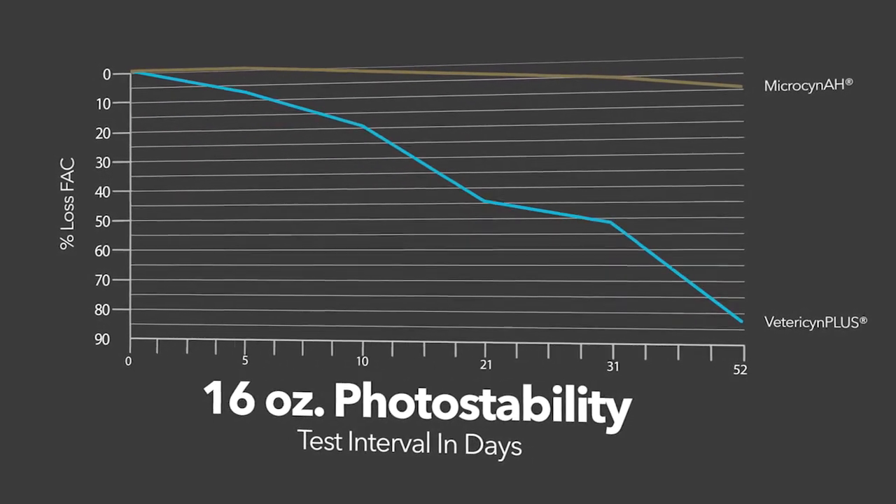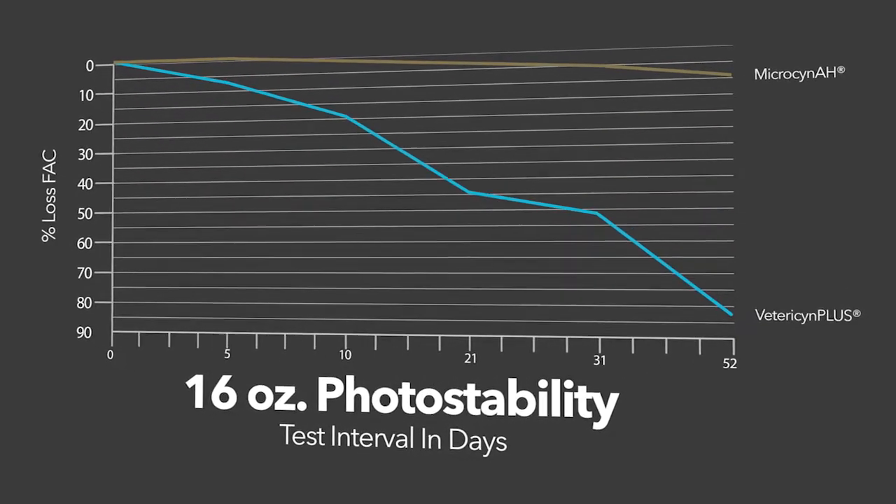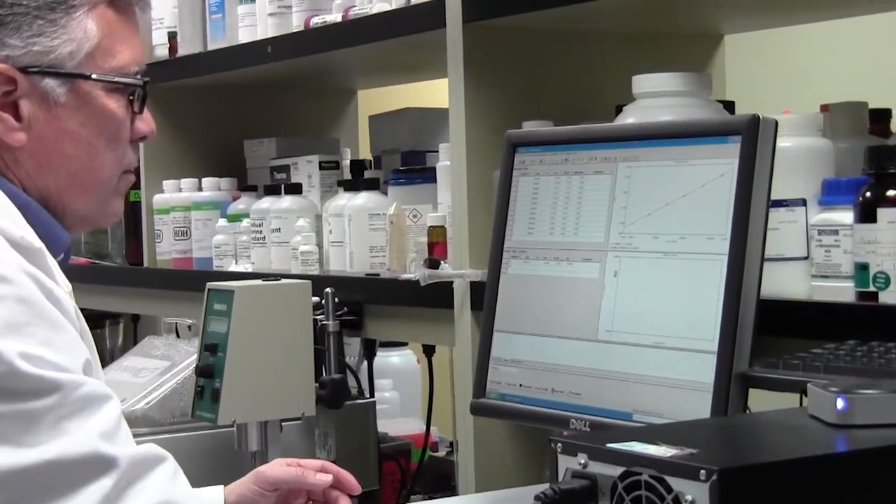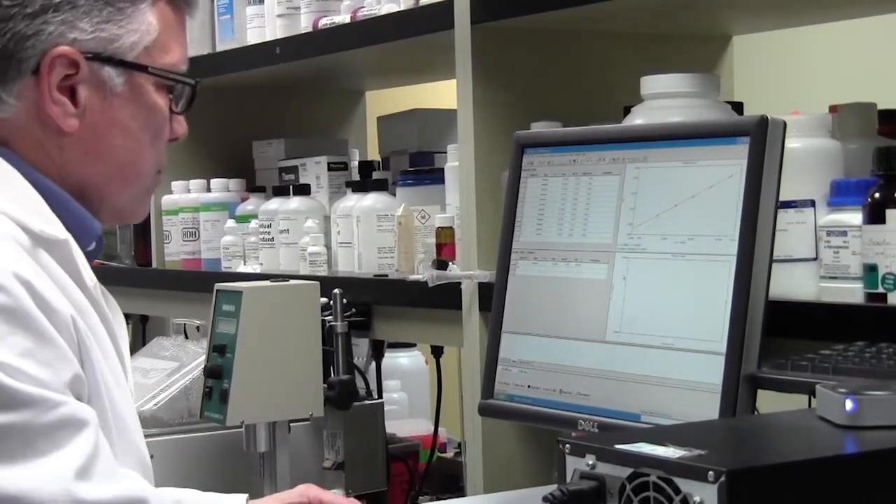As you can see from this figure, the Vetroson Plus product was rapidly degraded by sunshine. After 52 days of exposure, the hypochlorous acid content of the product dropped by 84%. Basically, this product is beyond its shelf life after less than two months. The degradation rate of Microson AH was also increased by light exposure, but to a significantly less extent — losing only 10% of its hypochlorous acid over the same time period.